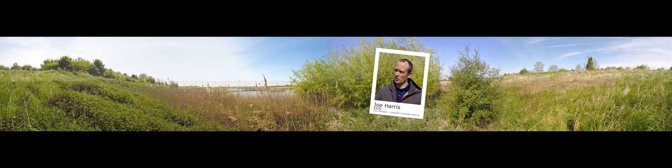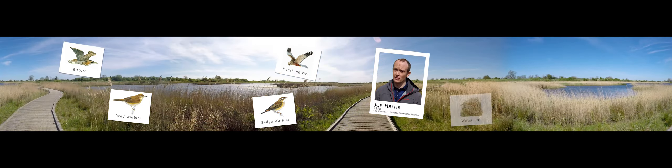The core of the reserve is a large reed bed, so a lot of the species that we're attracting here are reed bed specialists. When it comes to bird species, there are things like bittern, which are a member of the heron family — very well camouflaged — skulking through the reeds looking for fish and amphibians to eat.